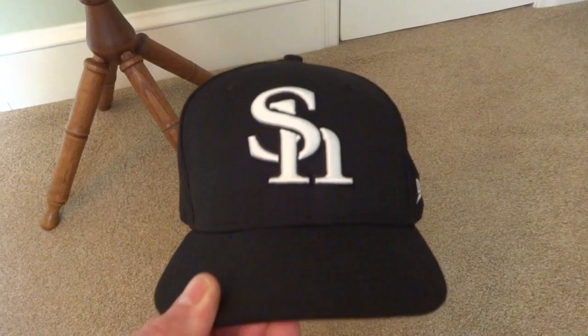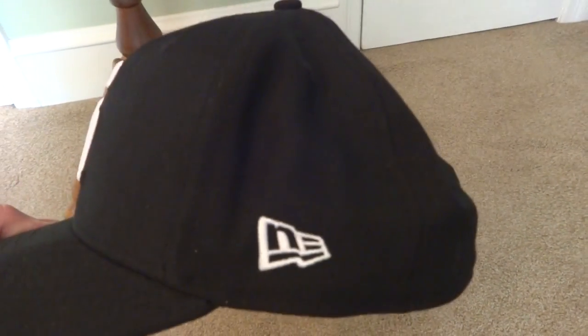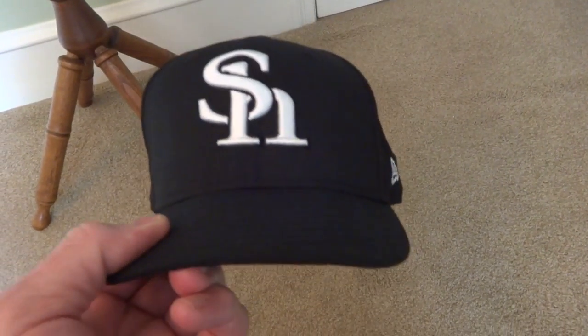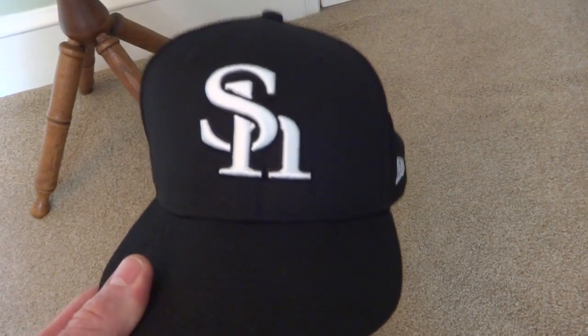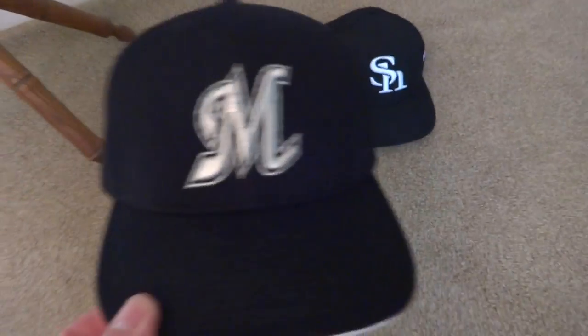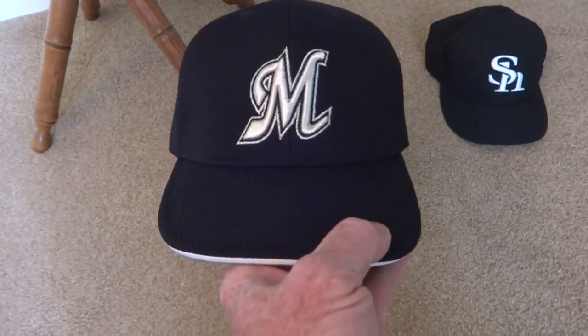I also got a couple more hats since last time. This one is a Softbank Hawks hat — Fukuoka. They won the Nippon Series the last couple of years. I still need to get a jersey for that team. I also got an on-field Chiba Lotte Marines hat — the ones they wear on the field.